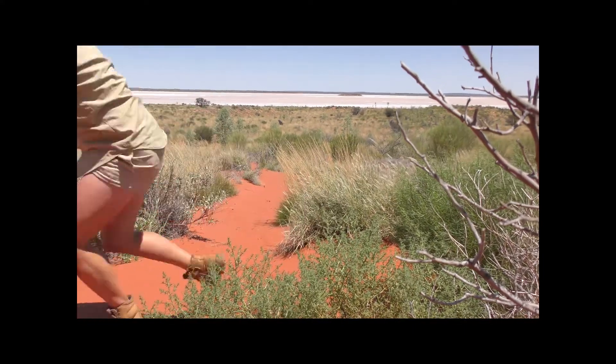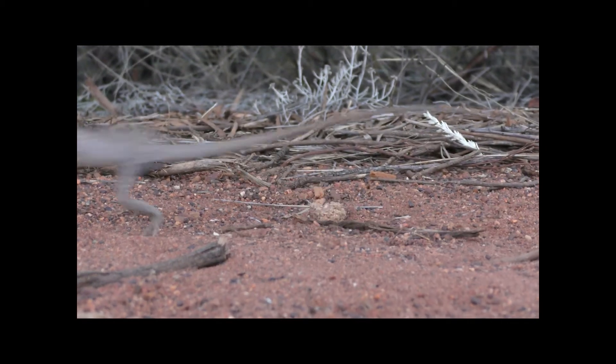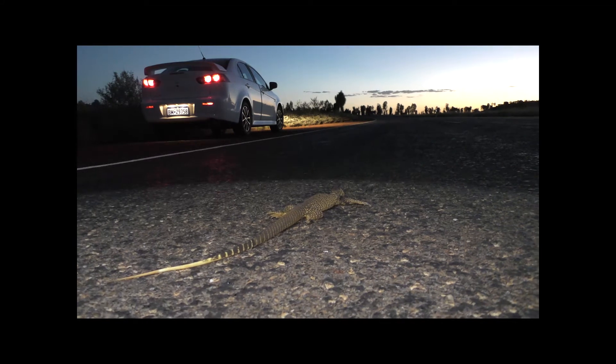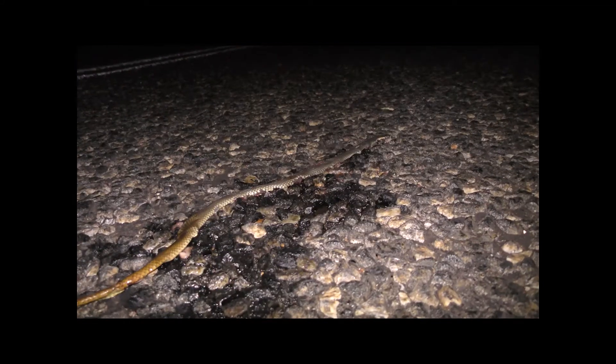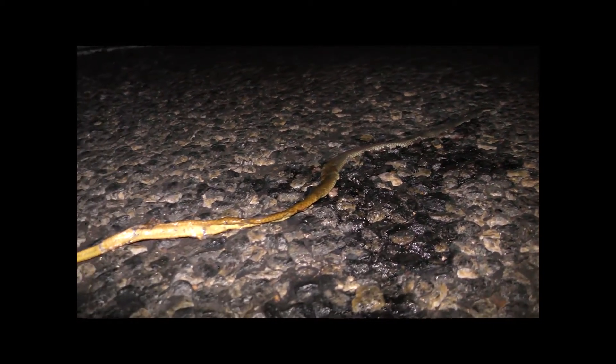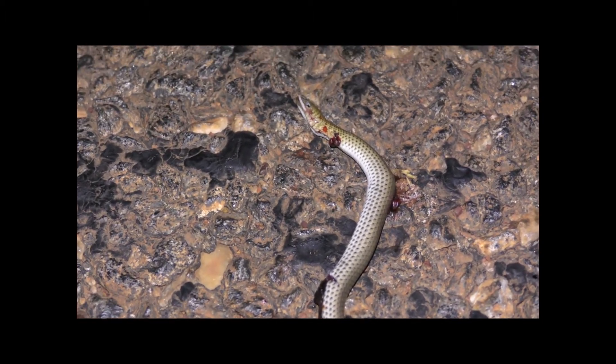Warning — the following images may be graphic to some viewers. It was so sad to see so much of our native wildlife killed on the roads surrounding Uluru, and I think we should all take this as a wake-up call. Whether you're driving on local roads, on holiday, or just passing through an area — slow down, look out for our wildlife, and take some responsibility. If you see an injured animal on the road, call the right people that can help.